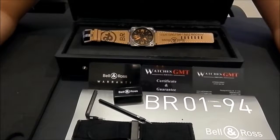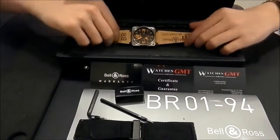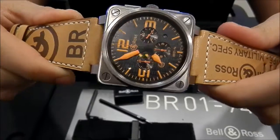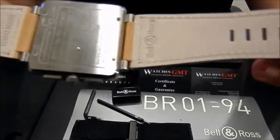Hello, we are Watches GMT. We buy and sell luxury watches. Today we want to show you a Bell & Ross. This model is the BR-0194 in titanium with leather strap in new condition.